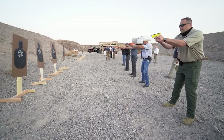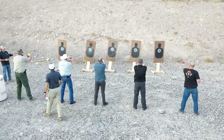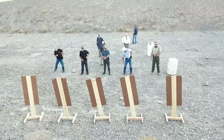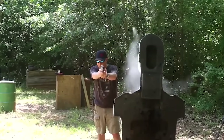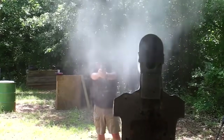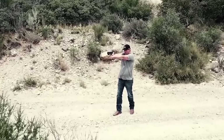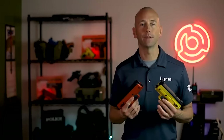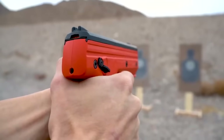Three types of .68 caliber projectiles can be used as ammunition: chemical irritant, kinetic, or inert. In either case, they are ejected with compressed air, allowing the threat to be eliminated from a distance of up to 18 meters. The basic kit will cost you $325. You'll have to pay an extra $34 for the version with the case and ammunition kit.